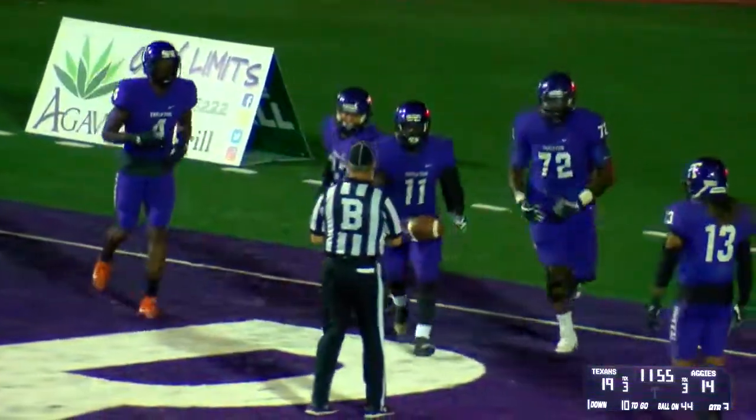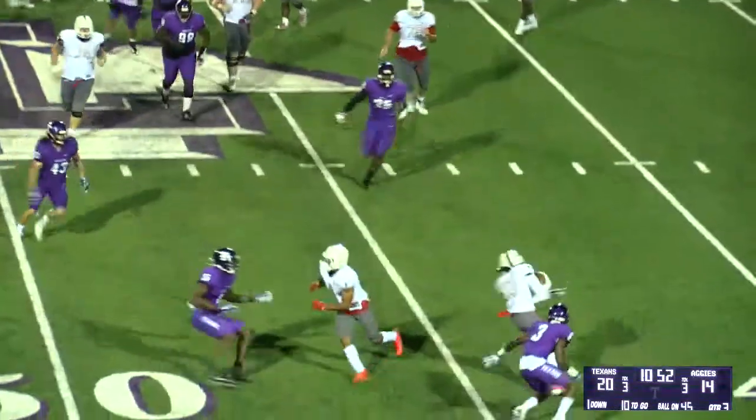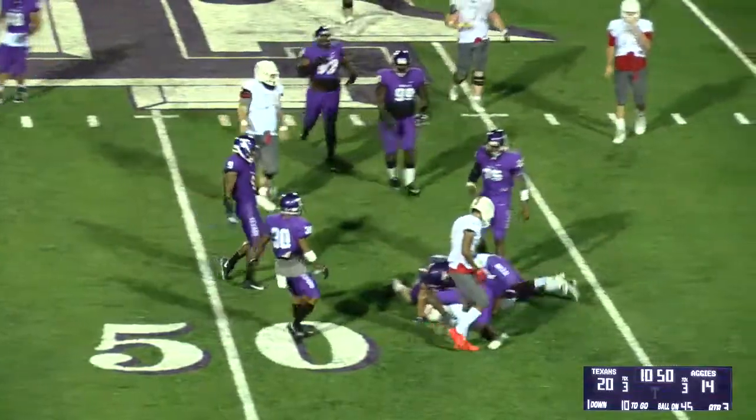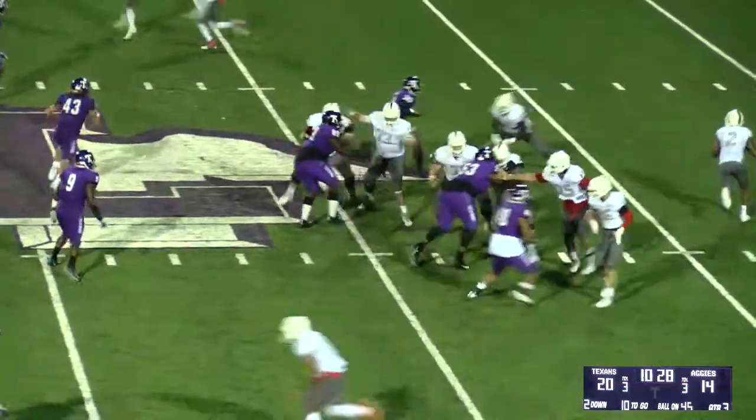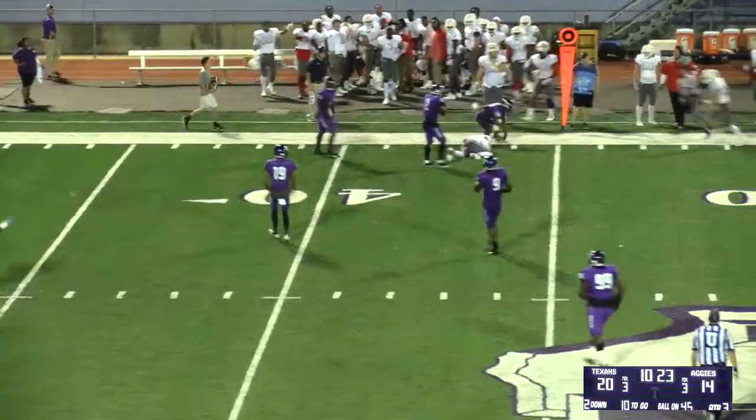Tarleton Texans fire that kick. First down and 10 from the 45. Get a pass out to the left — that's going to be complete and good. Right now stacked, Baker in the backfield, sprint out right, looking for the corner route — and they'll find it.